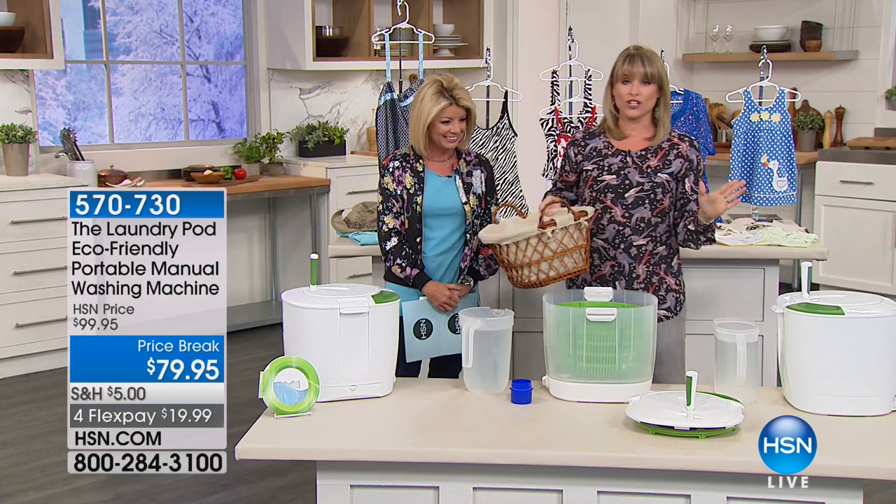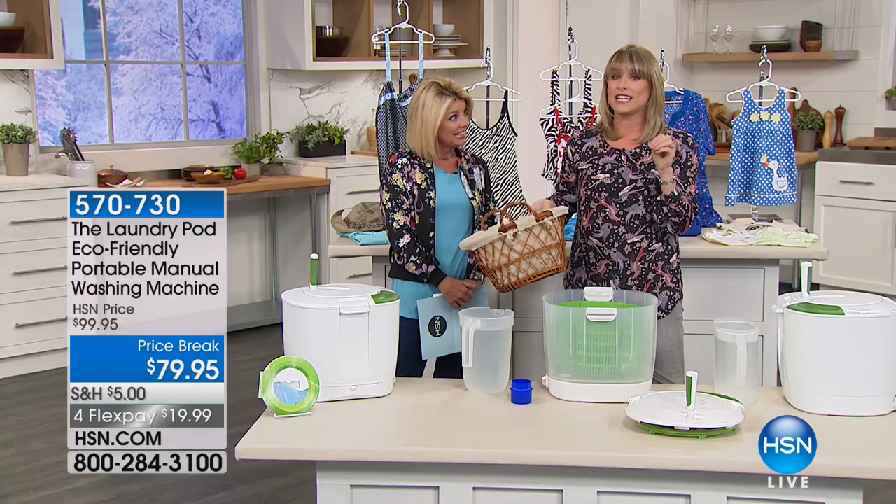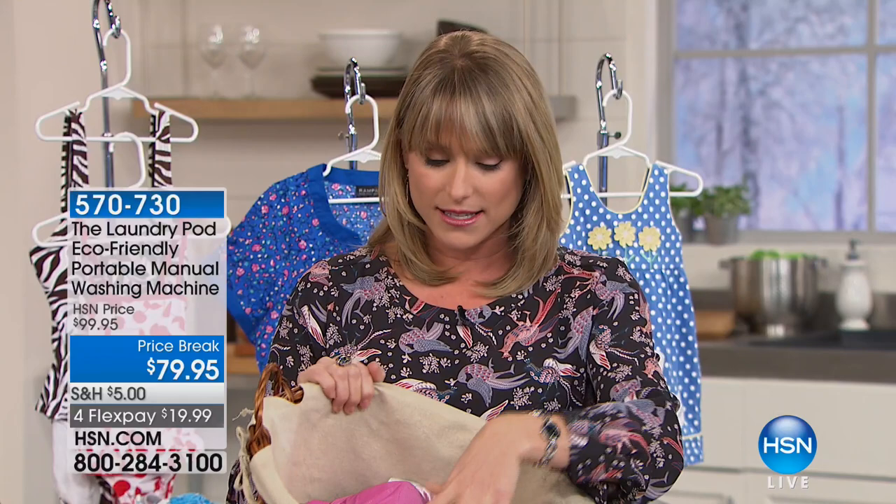This takes no electricity and uses one one-hundredth of the water — two to three gallons total. Your fast speed on a traditional washer uses about 60 gallons; we're talking one to two gallons. Right now I'm going to do my delicates — it's great for delicates because they are traditionally hand-wash only.